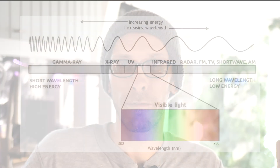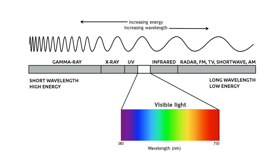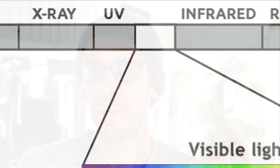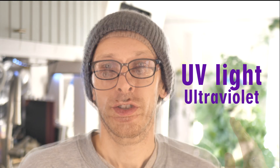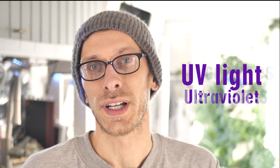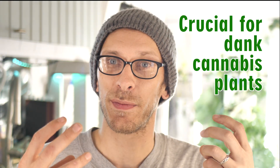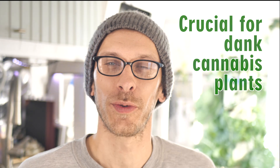We've covered the visible colors on the spectrum. Now I want to talk about colors on each side that we can't see with the human eye but are still important to plant growth. On the blue side — a little further than blue — would be violet, and then UV or ultraviolet. UV light is actually really crucial because it increases the terpenes in your plant, which makes them smell better, taste better, and look better.